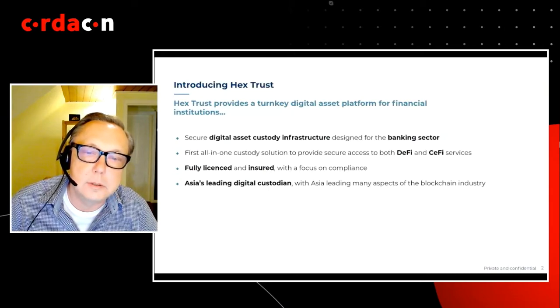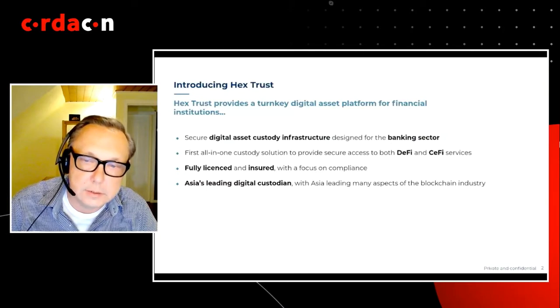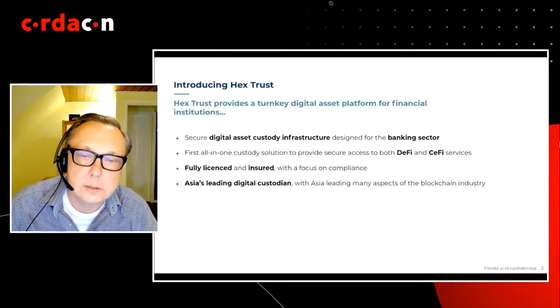What do custodians do? There are really three critical aspects. One is safekeeping — custodizing the digital assets by protecting the private keys and supporting secure workloads around transactions. Secondly, is providing connectivity — connecting capital and service providers across the ecosystem, such as exchanges, brokers, DeFi services, and asset lending and borrowing providers.